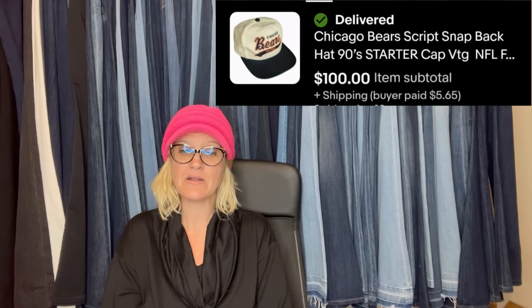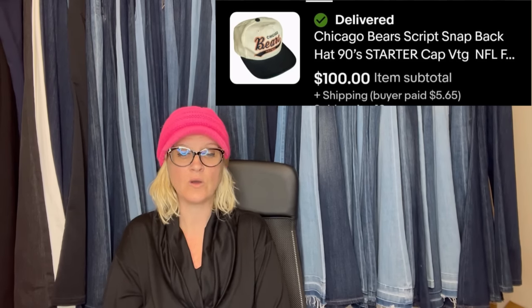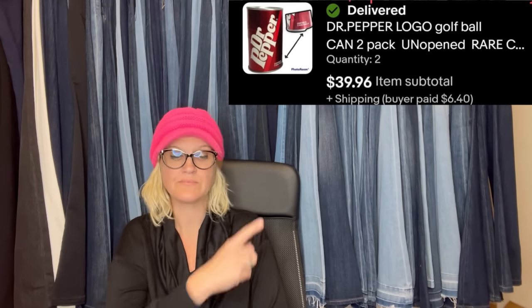Bear's hat took about a year to sell. Listed it much higher — $299 — but was based on gray old comps. Finally took an offer for $100. Cream color was rare but the hat had a tiny hole on top. Golf balls: not a big bolo but super easy to list and ship. The cans had damage to the logo image because the Salvation Army used packaging tape to secure them together. The bear's hat sold for $100 — she got it at a yard sale for $0.50. The Dr. Pepper logo golf ball can sold for $39.96 — paid a dollar per can at the Salvation Army.